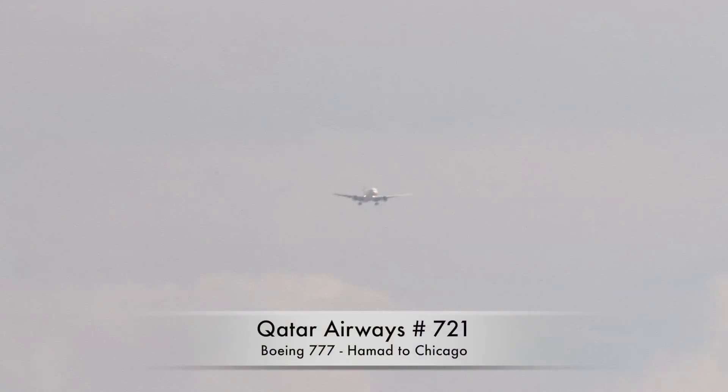On the pan, 1-1-4 heavy, monitor 1-3-2-point-7. 1-3-2-point-7, article 1-1-4 heavy. R-7-2-5 heavy, caution wake turbulence, previous arrival was the heavy.